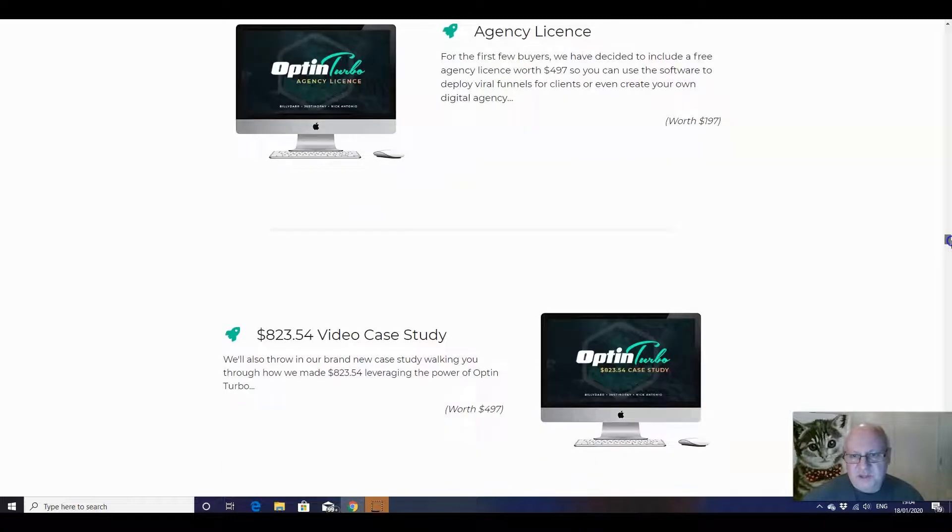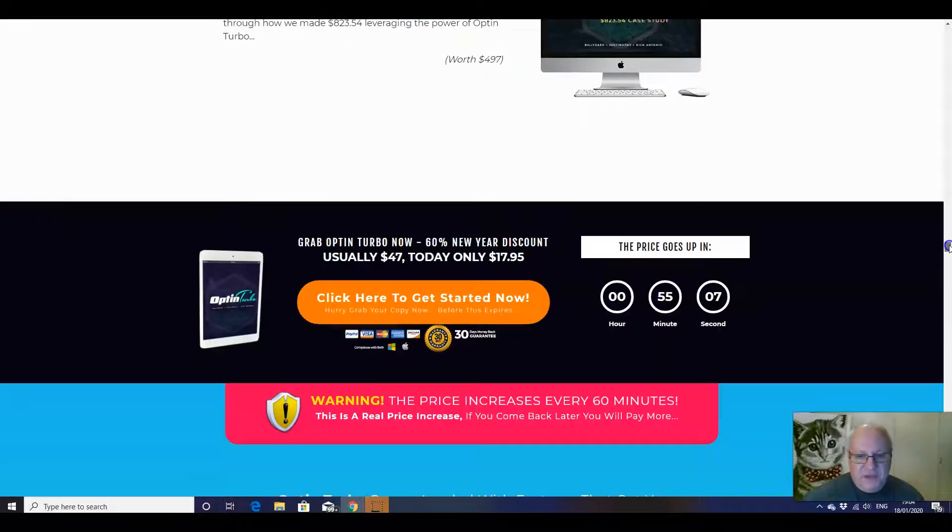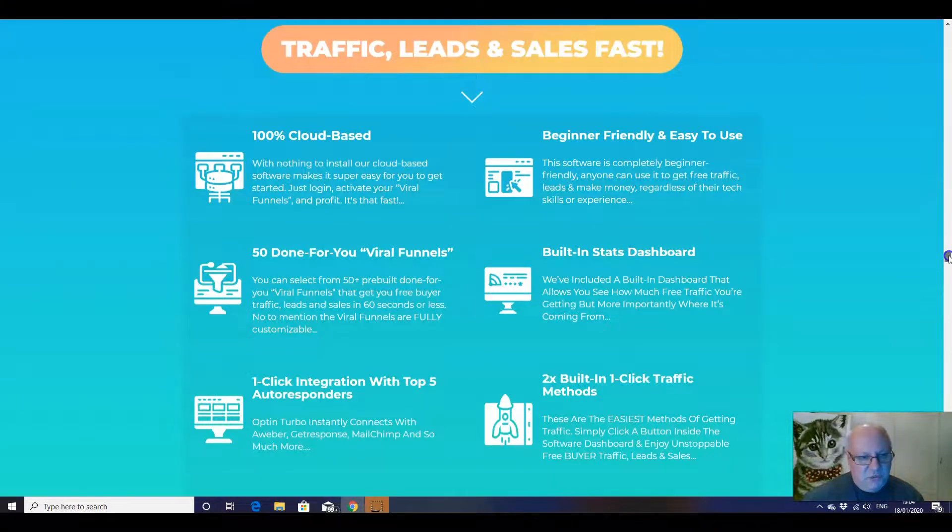You could start an agency, or if you've already got an agency, you can use some of those templates for other niches. There's no need to purchase an additional agency license. You've got a video case study included as well.